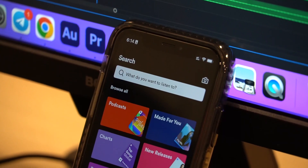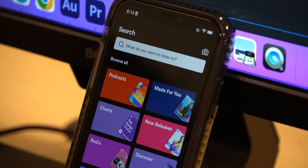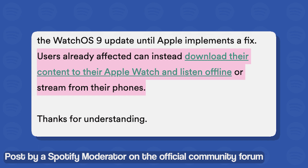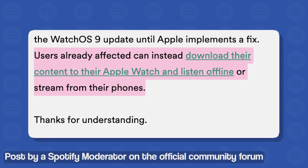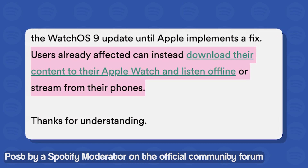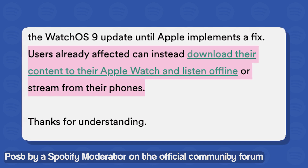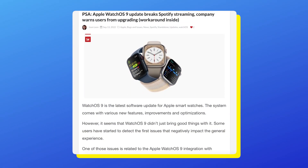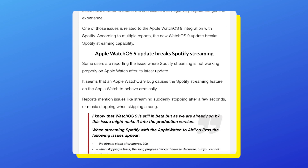In the meantime, the Spotify team also recommended a workaround for those who have already updated their watches. It involves directly downloading content on the Apple Watch and listening offline. If you're not interested in doing that, you can stream the music from your phone until the issue is resolved. We'll update our article about this issue as we get more and more new information.